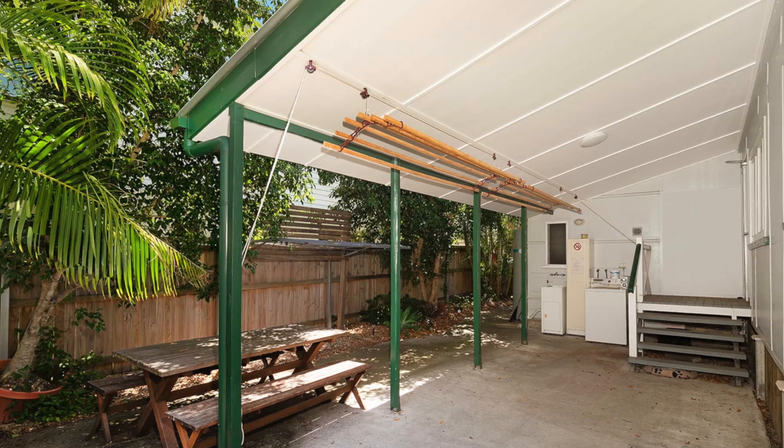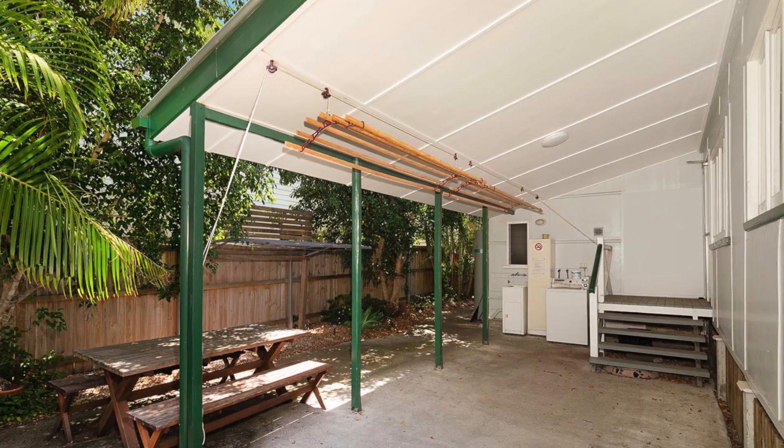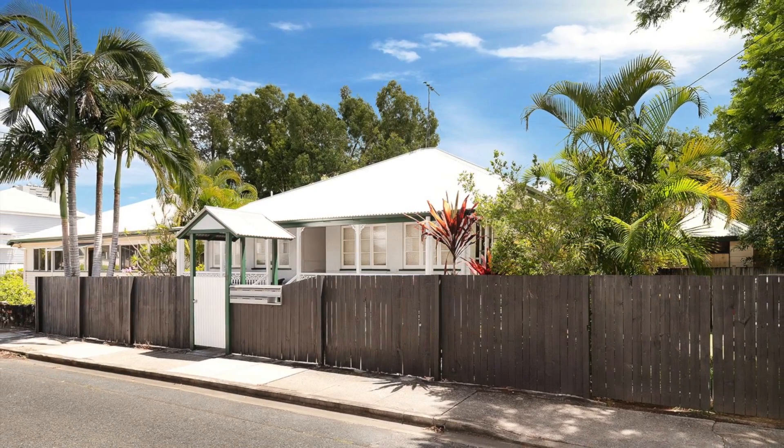Renovations include a new roof, new plumbing, and updated kitchens and bathrooms. Perfect for those seeking a low-maintenance investment. Add this to your portfolio today. 11 Sellstone Street, Kangaroo Point.